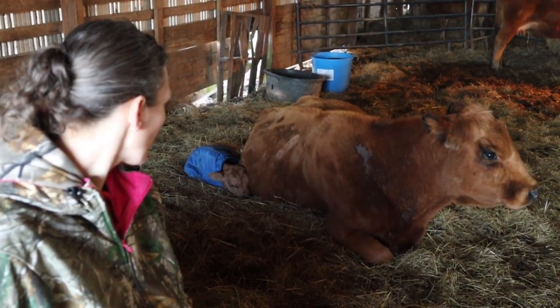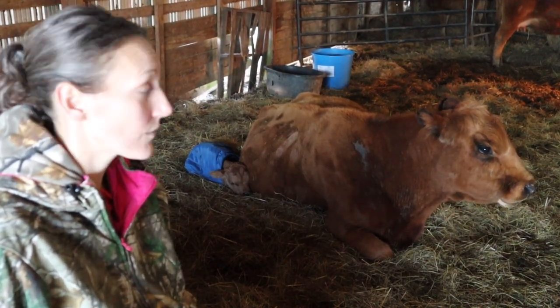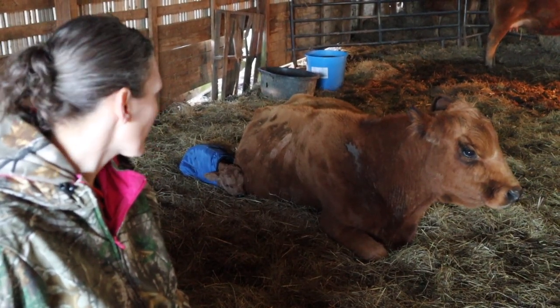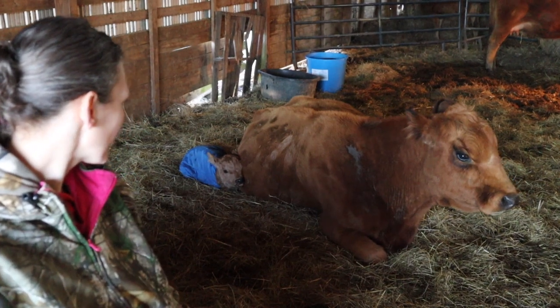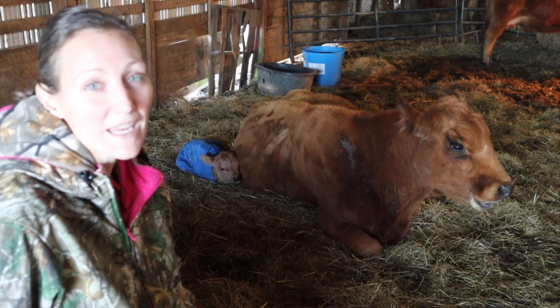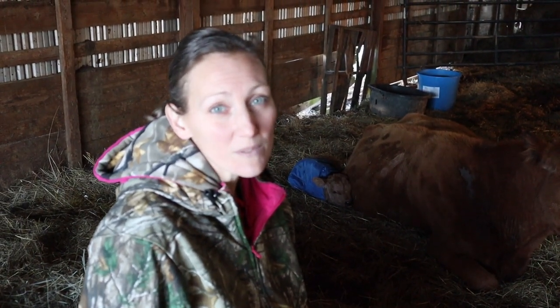The kids decided her name is Jill. So calf number one of 2021's name is Jill and she's a little heifer. We really appreciate all of you. Thanks for hanging out with us today. If you are not already subscribed, we'd love to have you subscribe to our channel, hit the notification bell so you'll be notified every time we upload a video, and if you hit that thumbs up, it'll let YouTube know that you're enjoying watching us. We'll catch you guys next time. Bye.